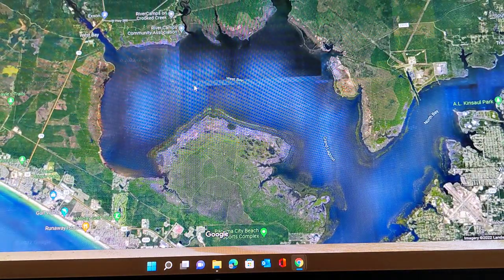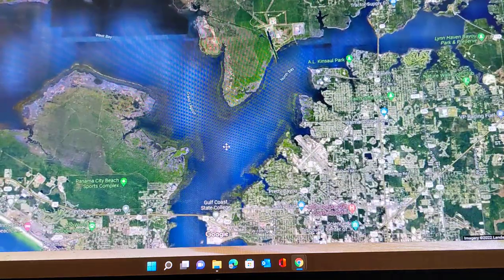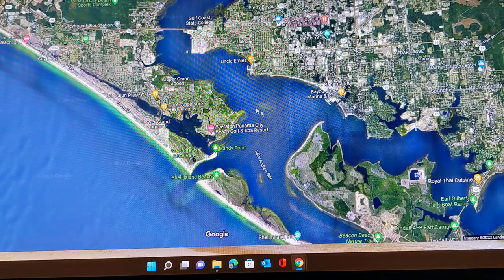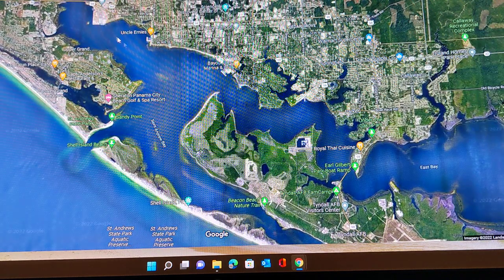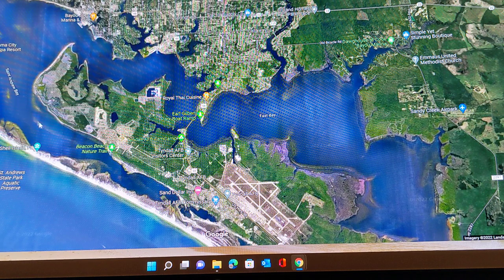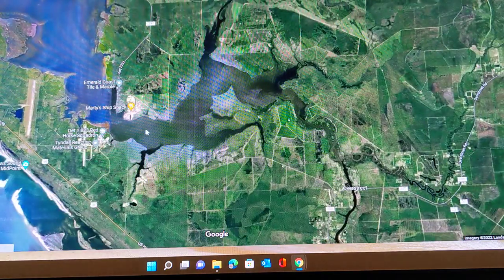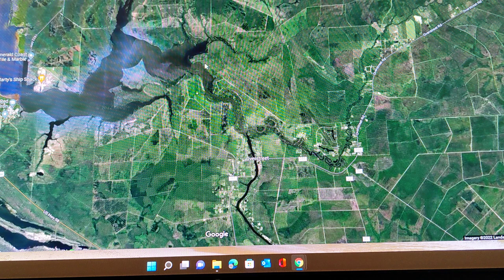You have the West Bay, you have Grand Lagoon, you have North Bay that goes along Panama City proper by the old airport, all the way up to Lynn Haven, up to the dam at Deer Point Lake. You've got St. Andrews Bay, that's by the state park and also by the pass out to the ocean. And then you have East Bay, which goes all the way back to Watapo Creek, which is the beginning of the intercoastal waterway. Watapo Creek runs down and joins up with the Apalachicola River and dumps out at Apalachicola.